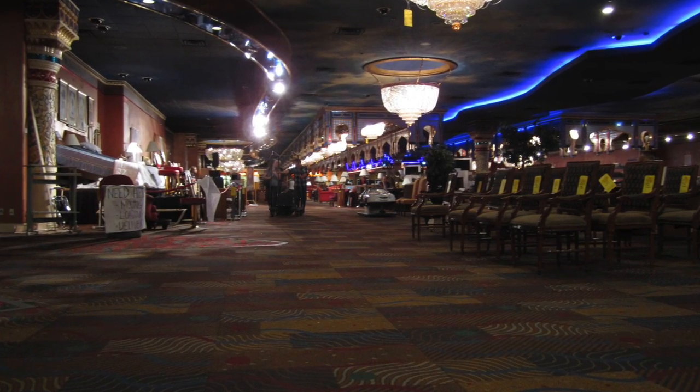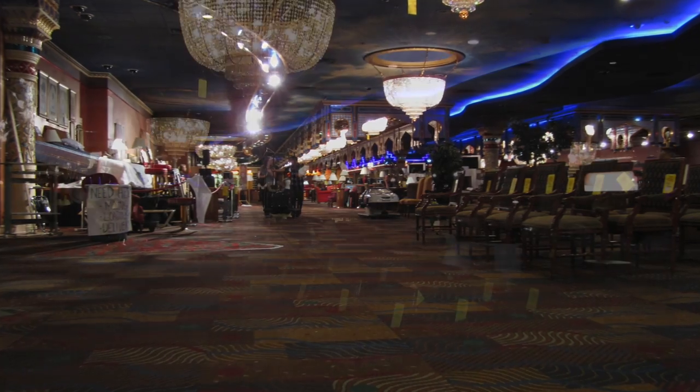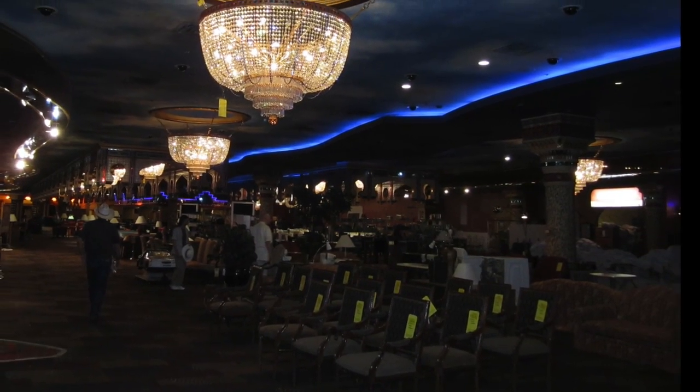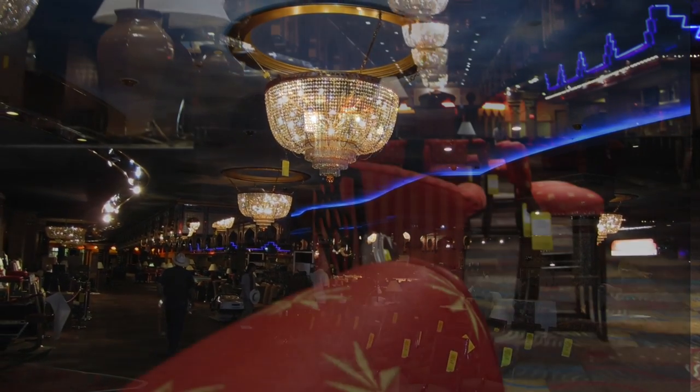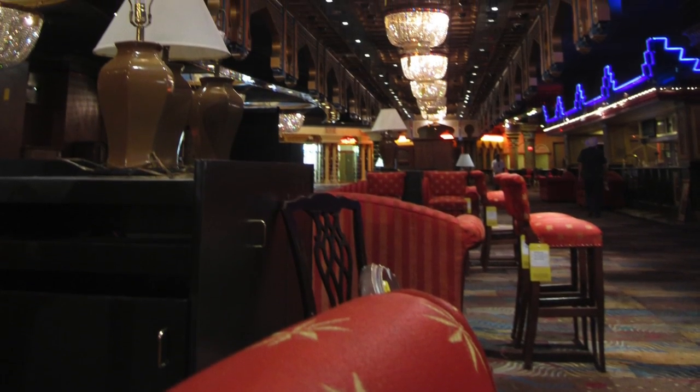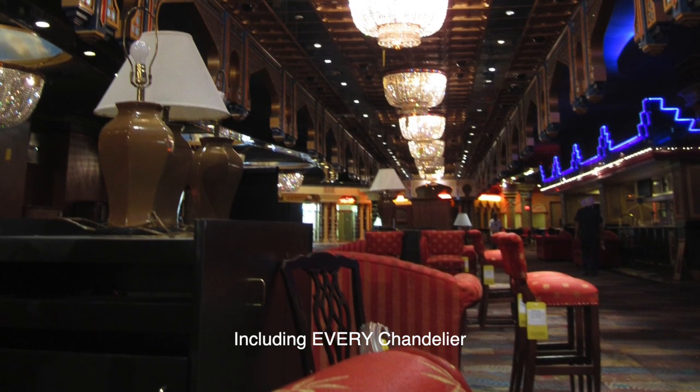That closure opened up something for the locals and others who wanted a little nostalgia. In July 2011, two months after the Sahara closed its doors, we attended the largest liquidation sale in Las Vegas history — what an opportunity it was. At the start there were 600,000 items for sale to the public.